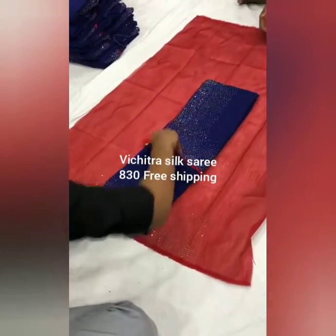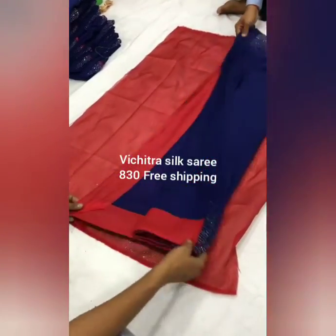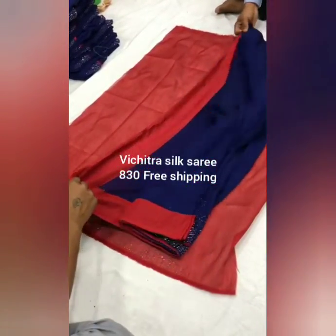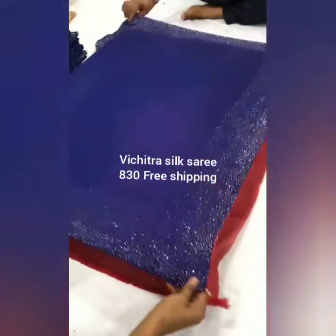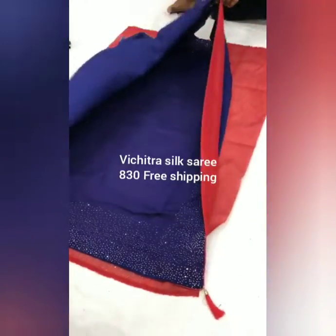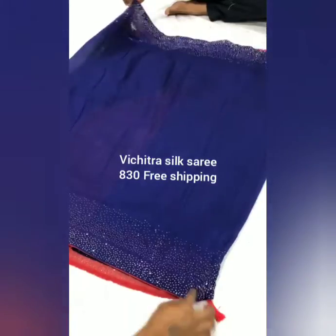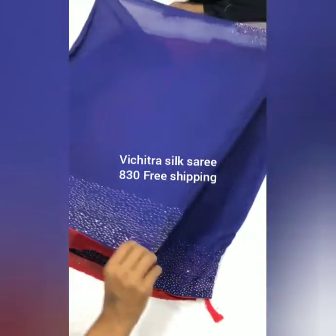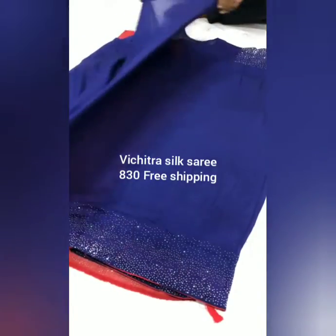Next we are seeing a blue color saree with a red color plain blouse. This is the pallu of the saree. The saree is having stones on both sides, which gives an elegant look.